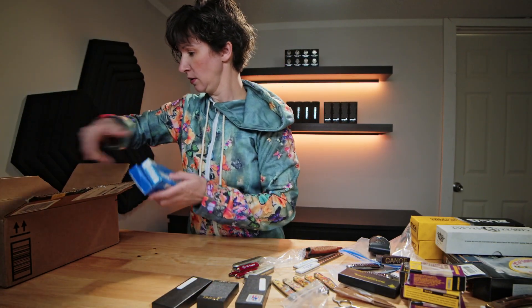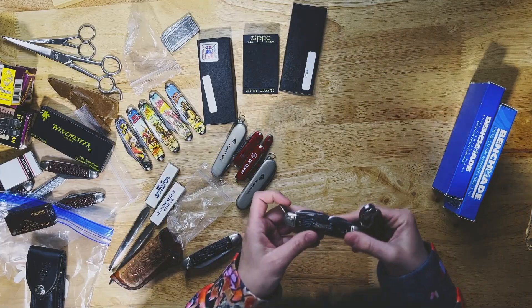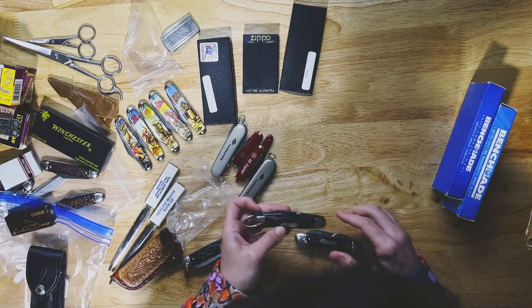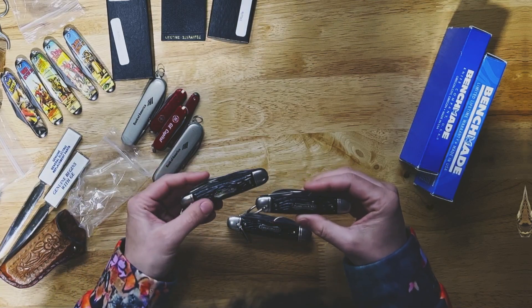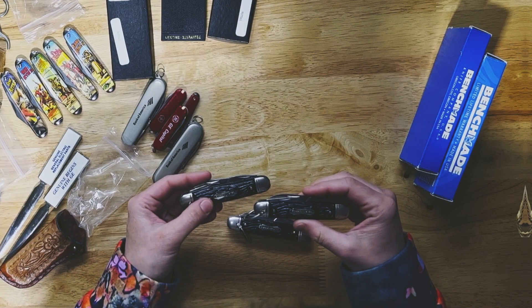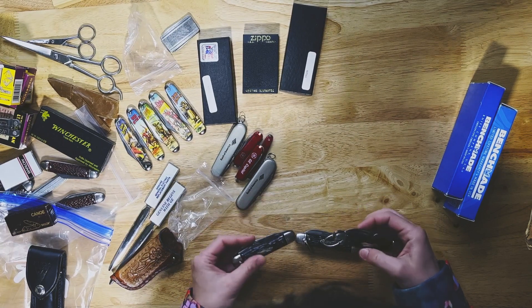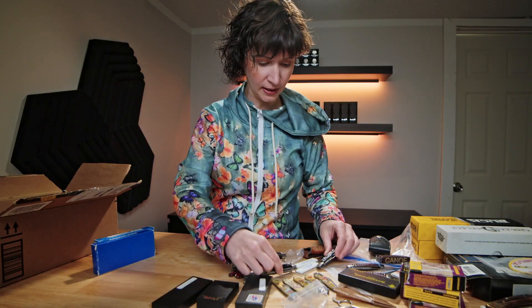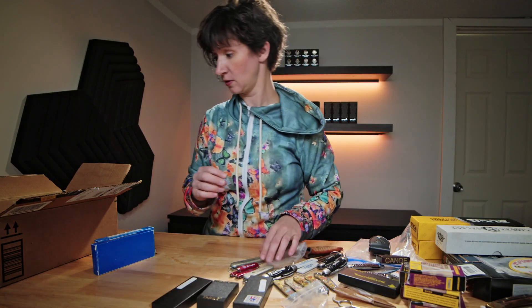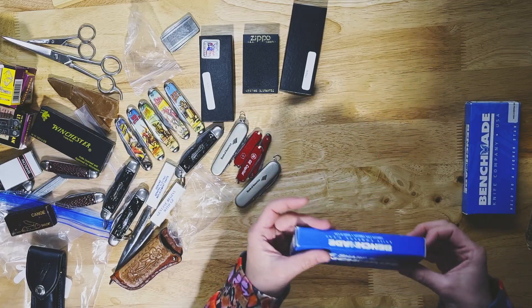A few more items here. This is the Forest Master, the Boy Scout knife I believe, and this is always a popular one. It seems like everybody has some memory with this knife from their youth. They're not real expensive, but I find they do tend to sell very quickly in the store when I get them in.